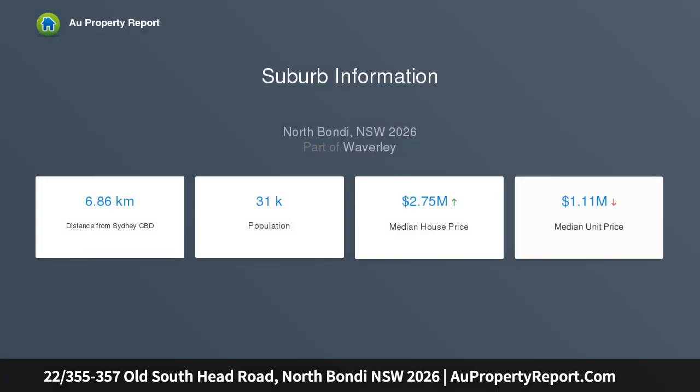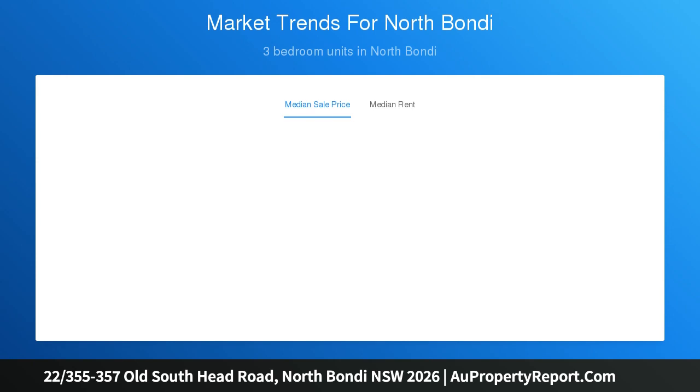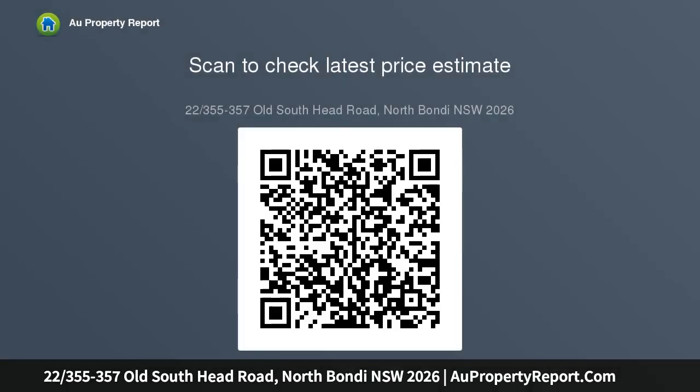Generous floor plan and private parking, positioned on the second floor with direct lift access of the Irana Court security building. Its elevated northwest corner is located in a perfect Bondi position, with quick access to Bondi Beach, Rose Bay, and Bondi Junction. This apartment is in a much desired area with a sunny NW aspect.